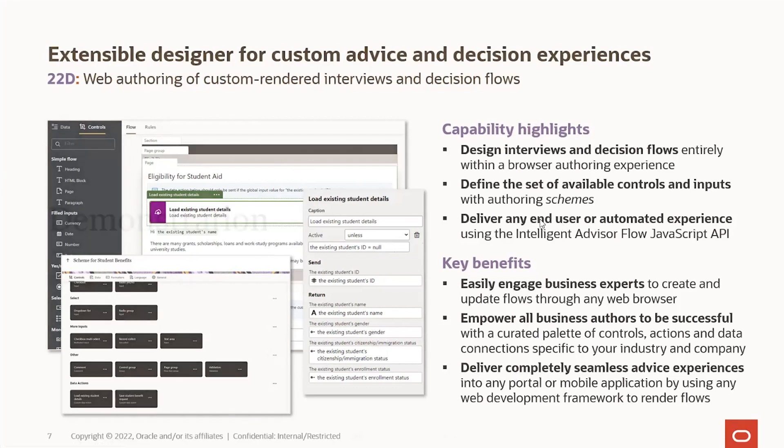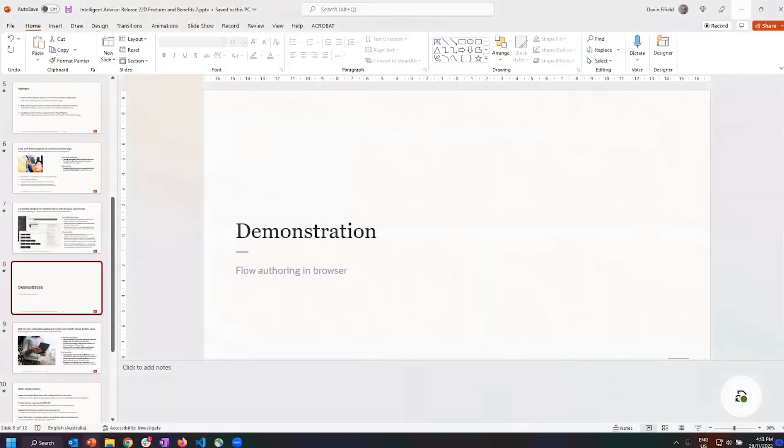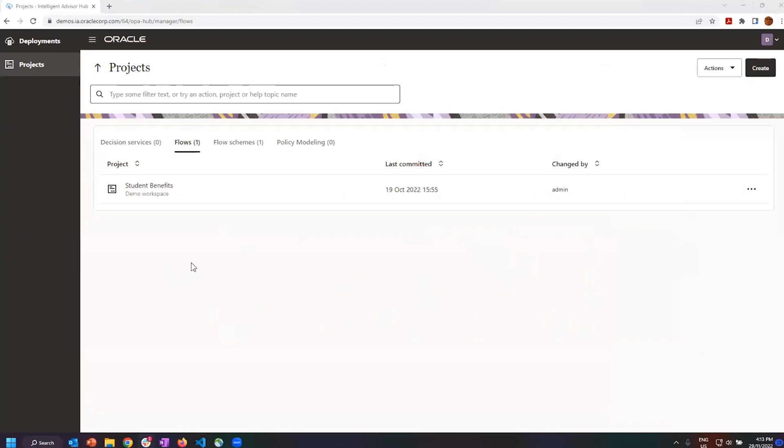So I'll give you a bit of a demonstration of how this looks in a version of the Intelligent Advisor Hub. I'll show you a project that has a flow in it as well as a flow scheme. You can see there are a few new categories here: Policy Modelling — the desktop tool-authored things; decision services — the web-authored decision services we've had for several releases; and now we've got flows and flow schemes.